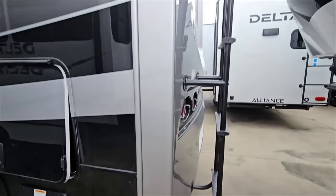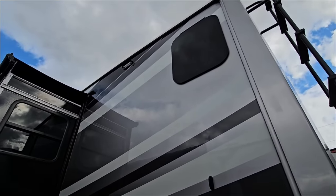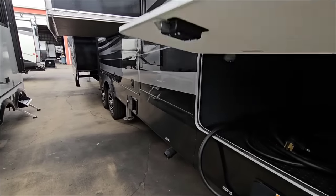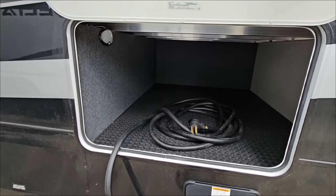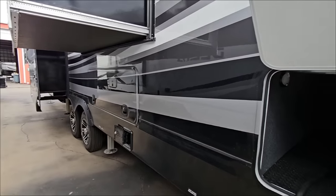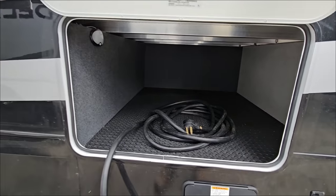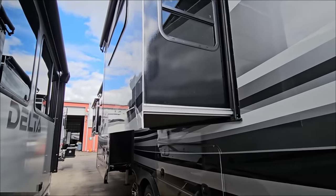Coming around this way — first you have your ladder going up to the top. All frameless windows, but these do not appear to be insulated windows. It would be nice at this price point to have dual-pane insulated windows. There's a nice thick baggage door and a lot of storage back here on this side — a great spot for sewer stuff, electrical, sewer hoses, even folding e-bikes or scooters. You also have an electric cord reel up here and a Schwintec slide mechanism.